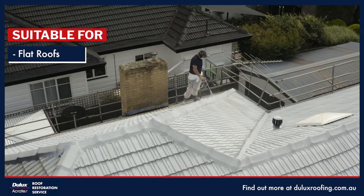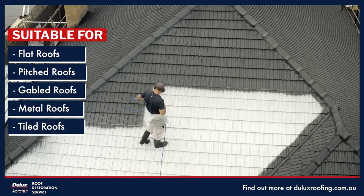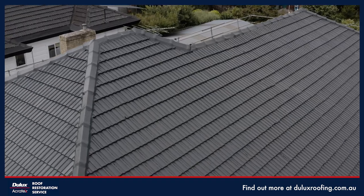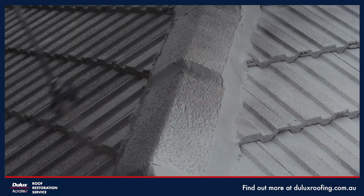Whether your home has a flat roof, a pitched or gabled roof, whether it's metal or tiled, we can restore your roof with outstanding results. You'll receive a comprehensive roof report tailored to your home and the condition of your roof, and a customized roof restoration solution.